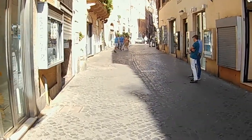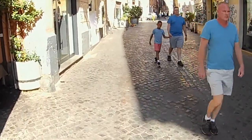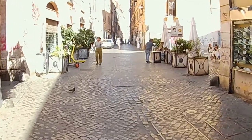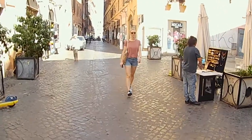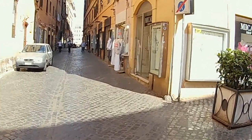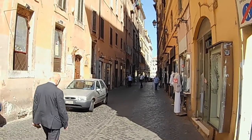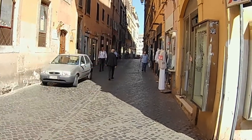Now here we have this corridor that might be familiar to some of you — it runs from the Ghetto to Campo de' Fiori. In Rome we have many corridors just like this one, built on purpose to reduce travel time for everyone — wealthy or poor. Once you know where these shortcuts are, it makes your life so much easier. You can get from point A to point B very fast instead of going down the winding roads.